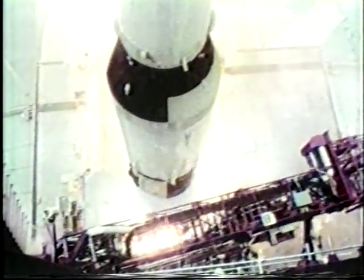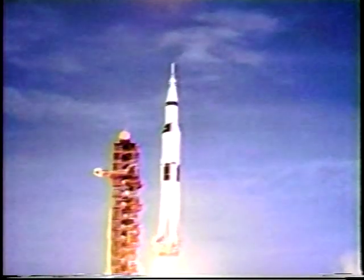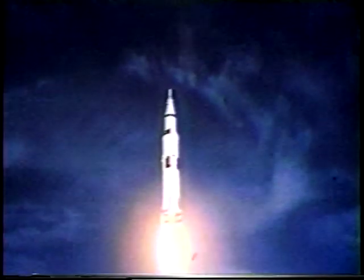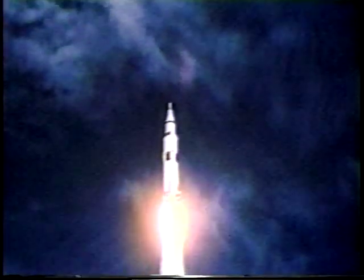On July 16th, 1969, Apollo 11 cleared the tower at the Kennedy Space Center in Florida. Astronauts Neil Armstrong, Michael Collins, and Buzz Aldrin, harnessed in their seats atop this 36-story Saturn V launch vehicle, headed for the moon — more than a quarter of a million miles away.